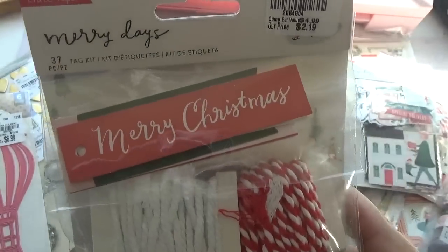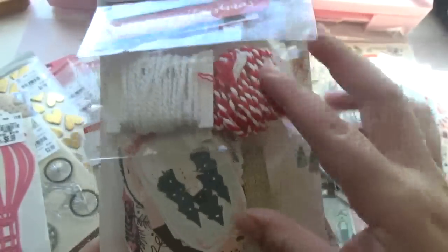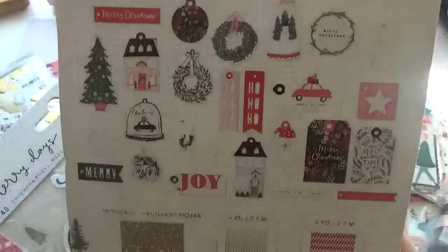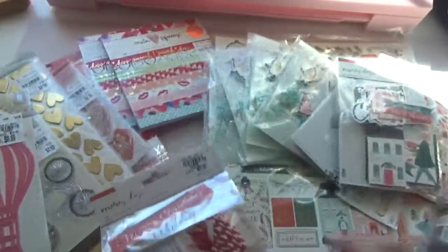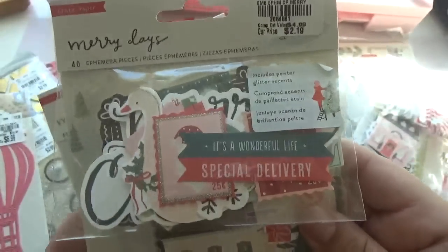Here's the kit — the tag kit collection. And I think that's the same one. I picked up two of each.